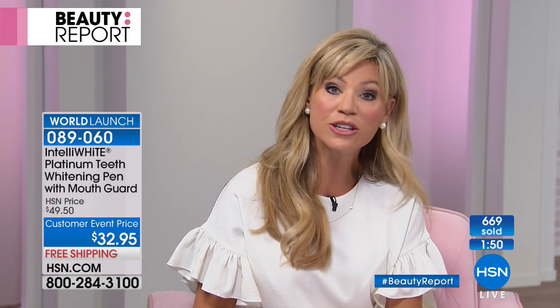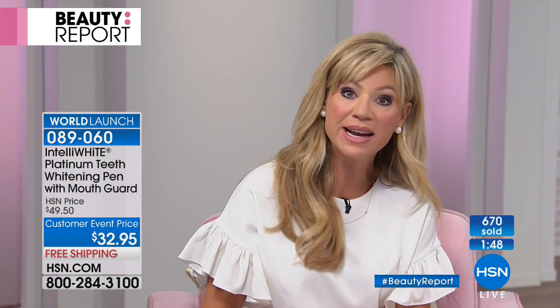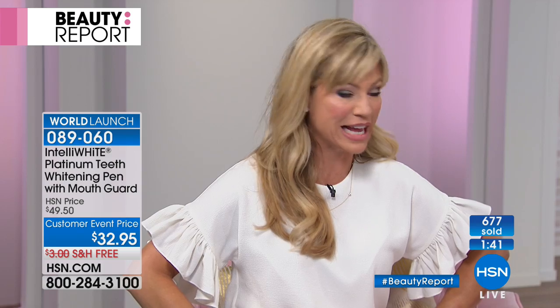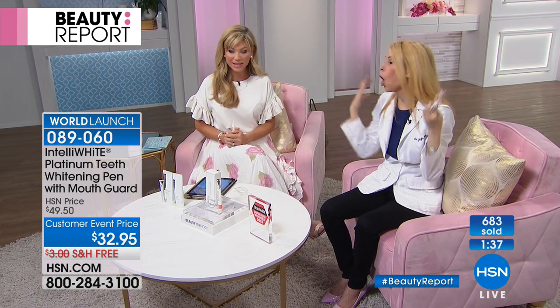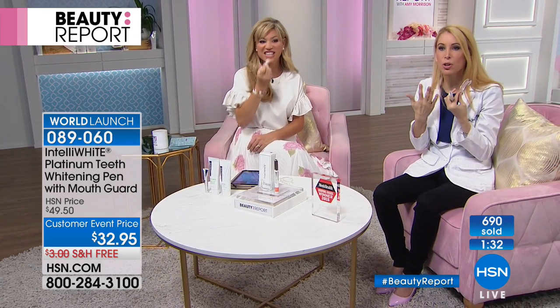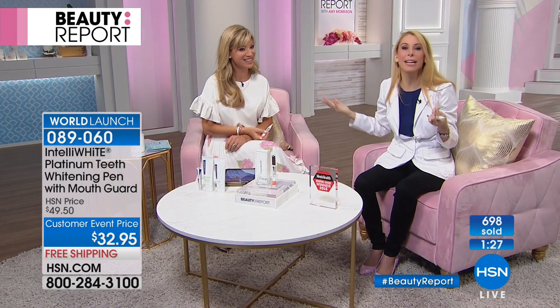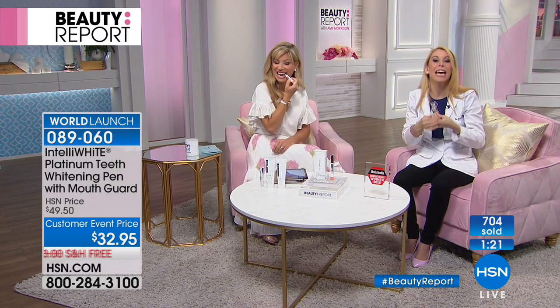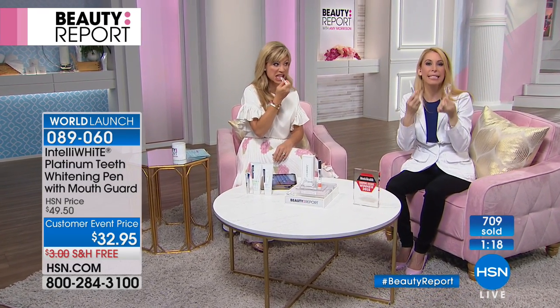Whether it's a graduation — lots of graduations coming up, lots of May weddings coming up — there's going to be a lot of pictures taken. Don't you want everybody to look at that picture and say, look at Miss Jean's teeth, they look beautiful, Aunt Phyllis's teeth look amazing? Or maybe they just think you overall look amazing because it makes you look so much younger. If my teeth were darker and more yellow, I'd look older than my 44 years. But because we've whitened our teeth, Amy and I — we're birthday twins — we're told we look younger than our age. It's because of whitening your smile.